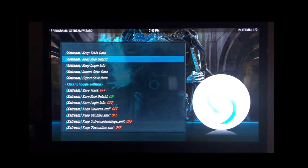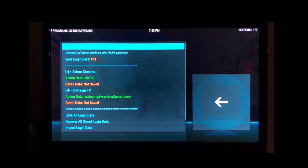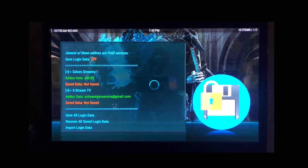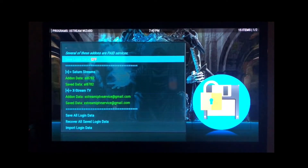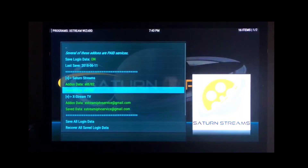Go back, and now if you have any of our live TV services, go to 'Keep Login Info' and go down to 'Save All Login Data.' They're both saved. Also make sure this is saved.